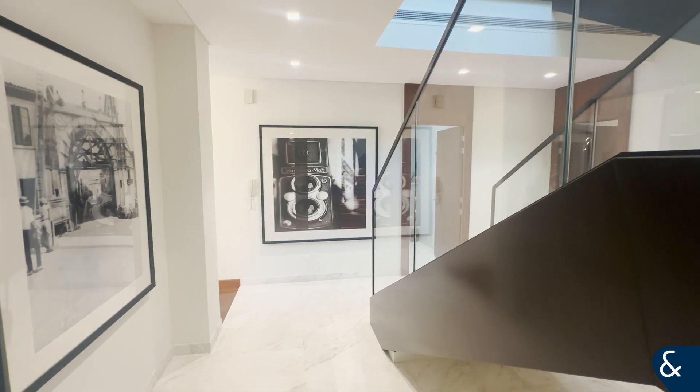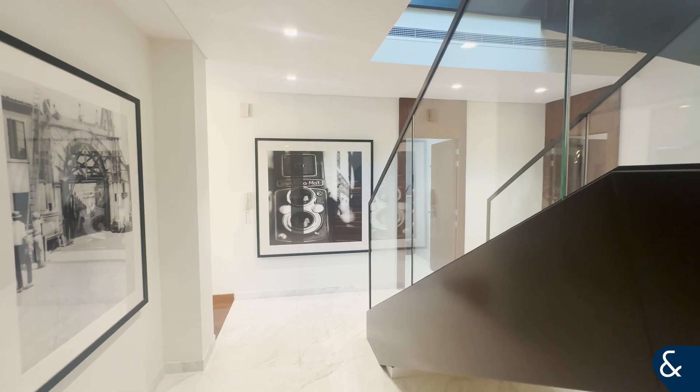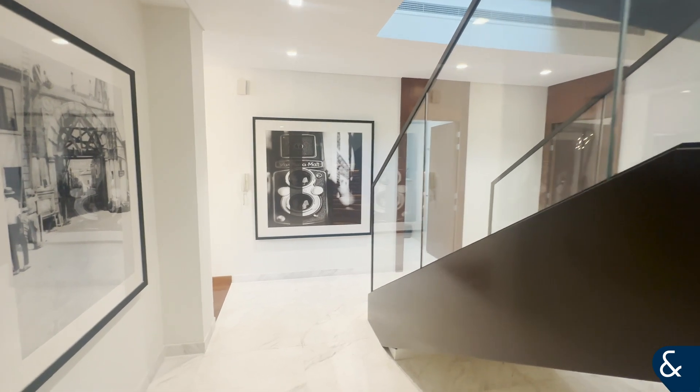Hi, my name is Lewis Morton from Allsopp and Allsopp. Welcome to my five-bed plus maid in Piccadilly Green, DAMAC Hills.